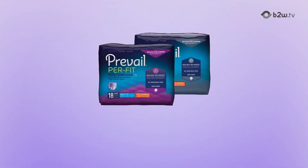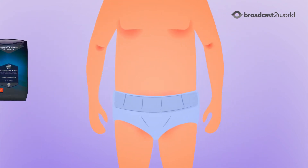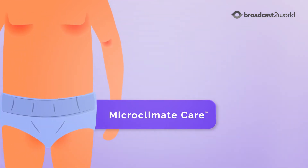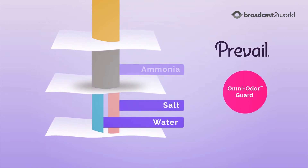Our product innovations include Prevail gender-specific underwear, designed specifically for the unique body shapes of men and women. Microclimate care, which keeps the skin cool, dry, and comfortable. And Omni Odor Guard, neutralizing odors before they start, maintaining members' dignity and discretion.